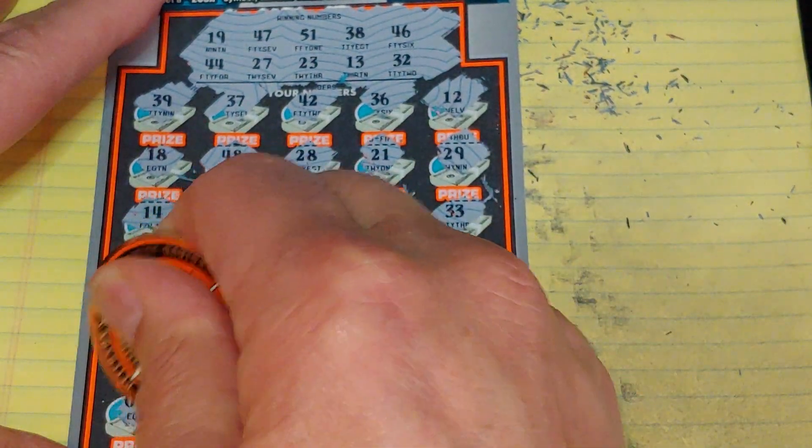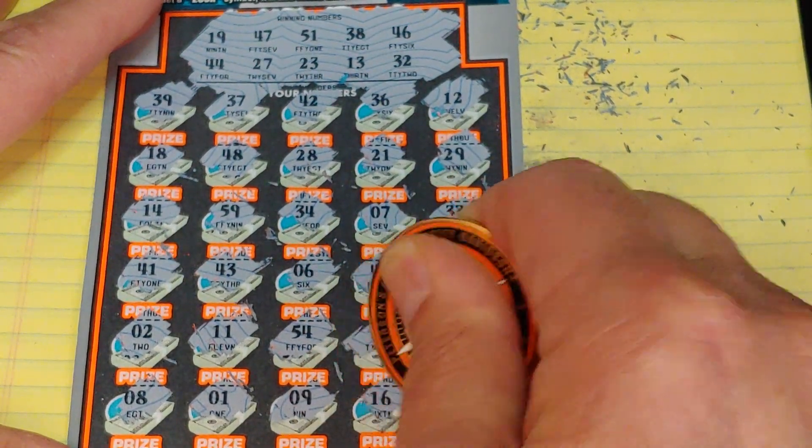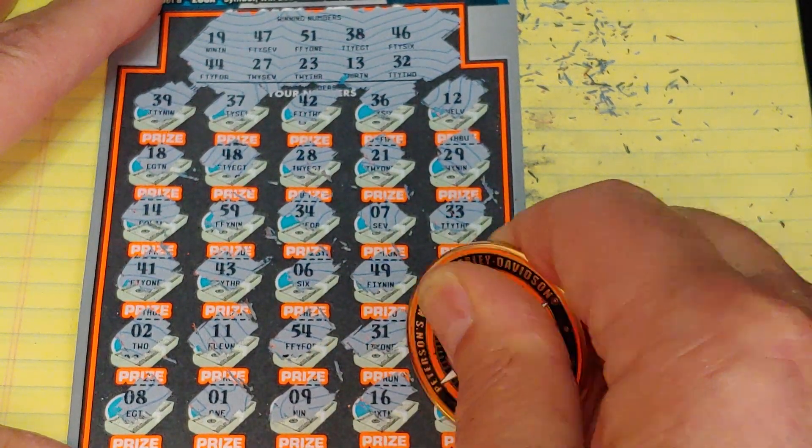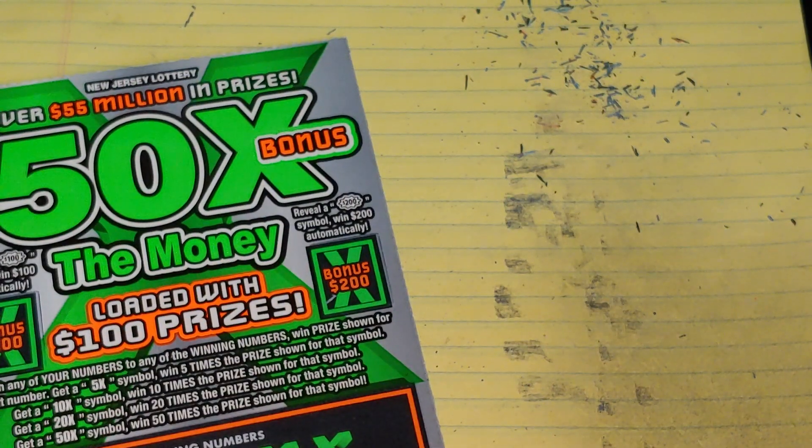Last row: 8, 1, 9, 16, and a 3. Nothing there. Let's hope this is a big winner.